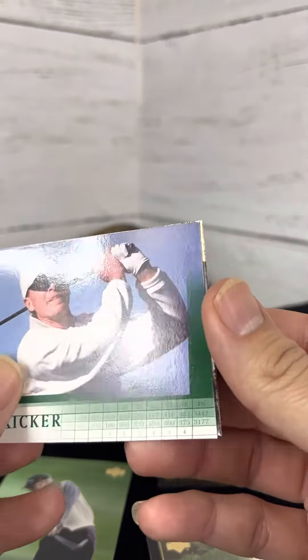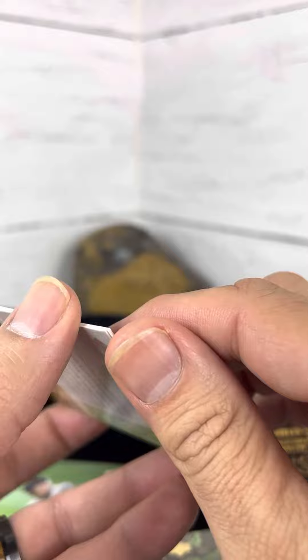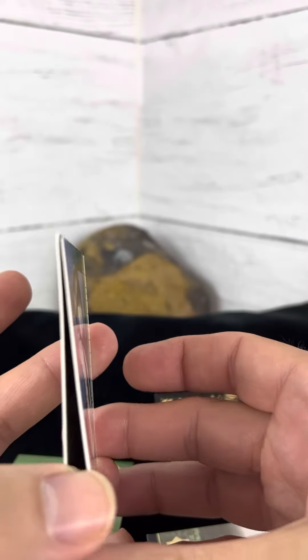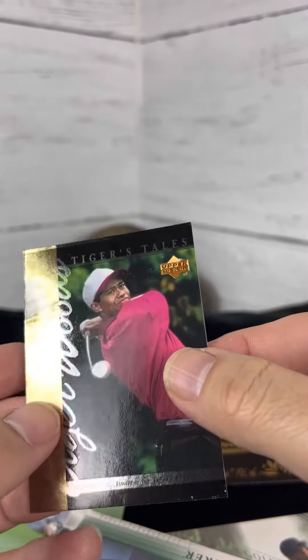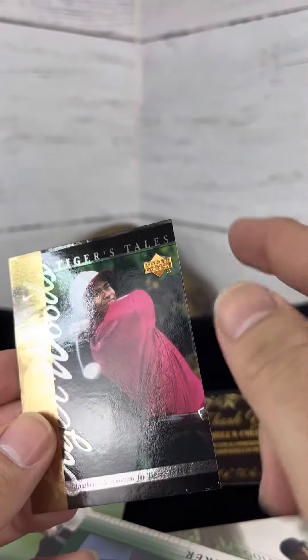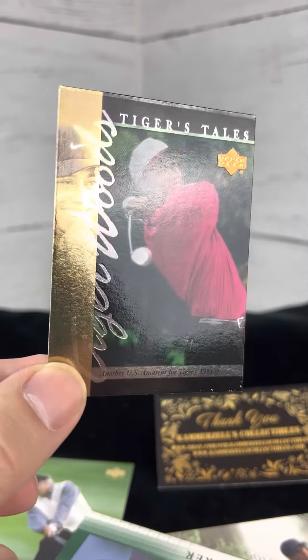Steve Stryker. And finally... Tiger's Tails. Wow, look at that crease across the top. Alright guys, until next time. Enjoy the breaks.